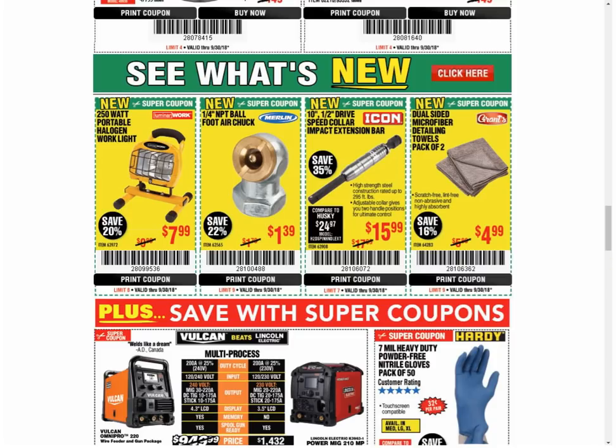Now we're on to four new coupons that we've never seen before — brand new items they're just coming out with. The first one is a halogen light, which I think they're 10 years too late on. Someone's going to prove me wrong and give me a purpose for a halogen light, but I feel like I don't miss the burns every time you bump into one of these things. The LED lights are so bright and more efficient, they don't get hot. And you've got to replace the bulbs on this one. It's only $7.99, but I don't know why you'd want it.